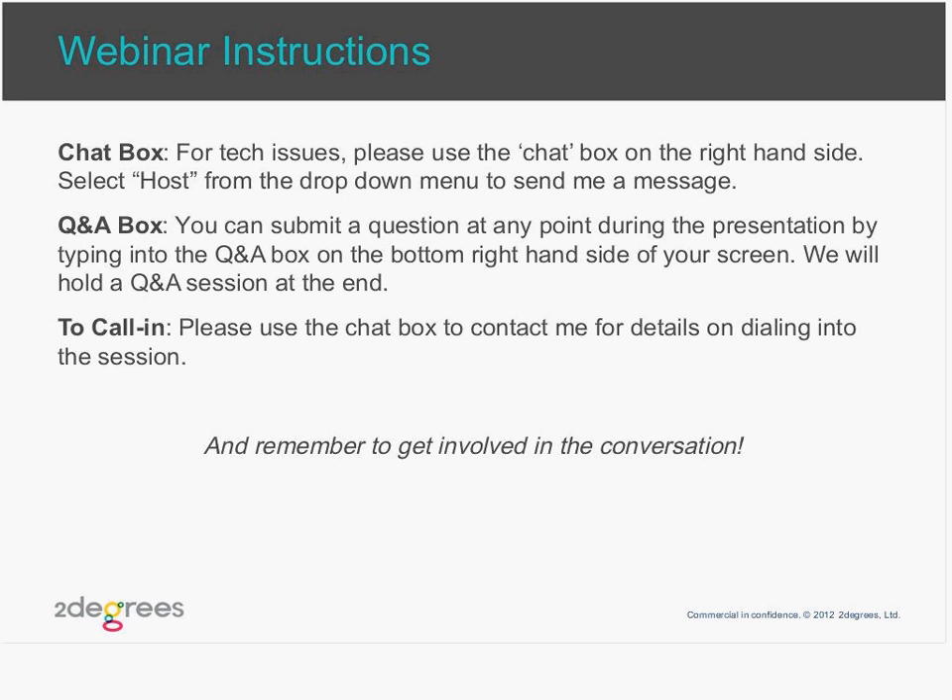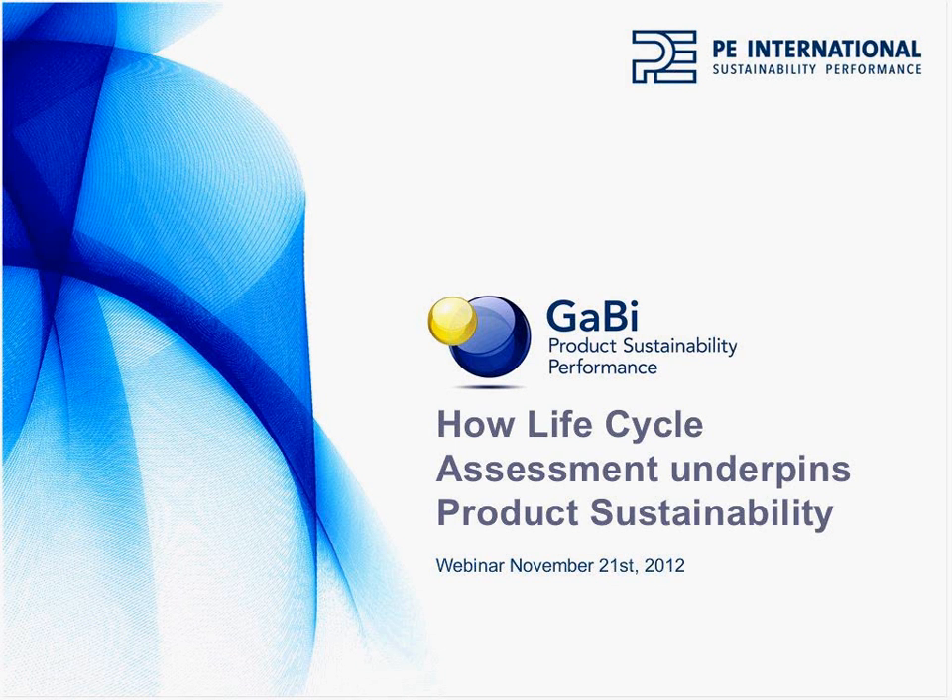If you'd like to connect through your phone, please use the chat box to contact me for those details. With that out of the way, I'm going to go ahead and hand it over to Alex for the first part of our presentation.